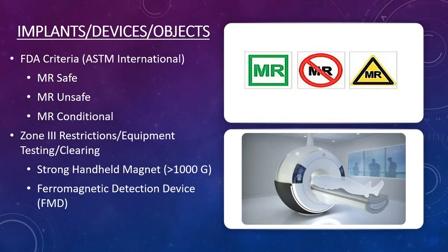When it comes to MR Conditional devices, you always want to know what those conditions are, because if you get a conditional item too close to the magnet when it's not rated for that distance, you could hurt someone.